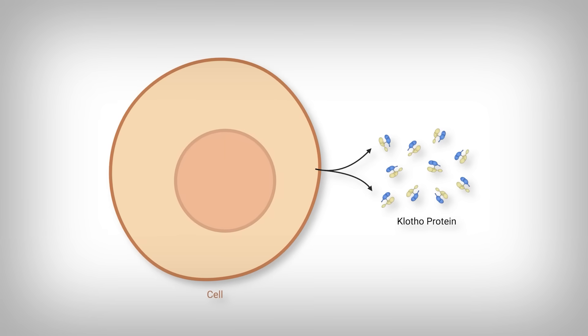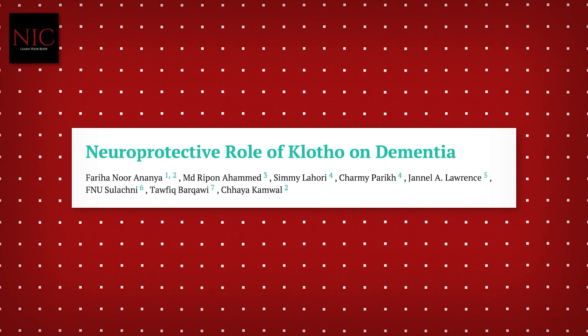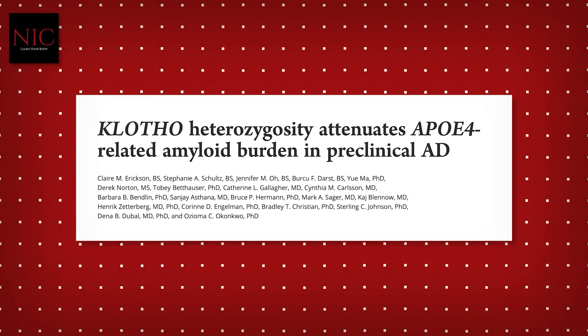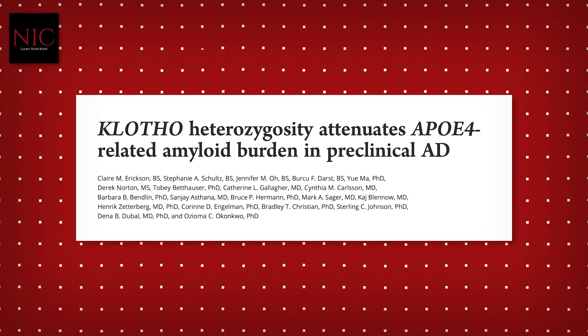If you accidentally clicked on this video: Clotho is a protein secreted by your cells that has some fascinating science indicating it packs a serious punch in protecting your brain from developing dementia, especially Alzheimer's. In fact, this includes the devastating ApoE4 versions of Alzheimer's, which is especially intriguing.